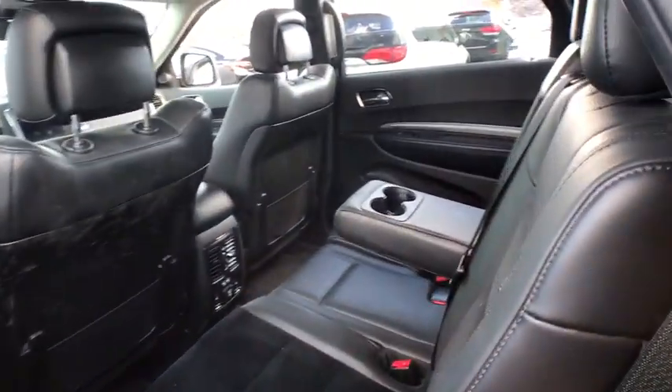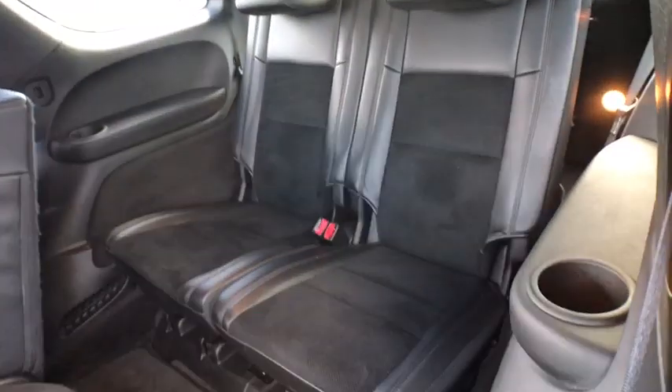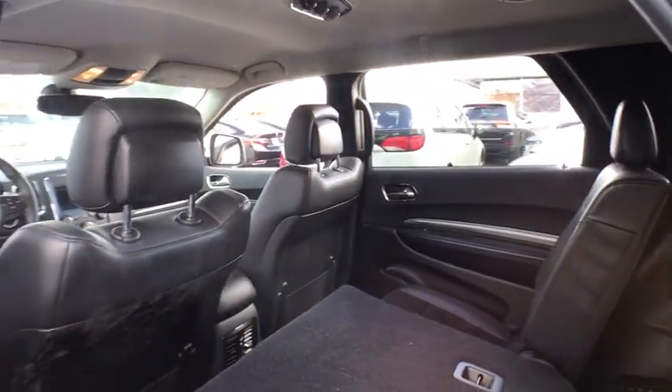Backup camera, anti-lock braking system, keyless entry, power liftgate, stability control, traction control, power passenger seat, remote engine start, steering wheel audio controls.